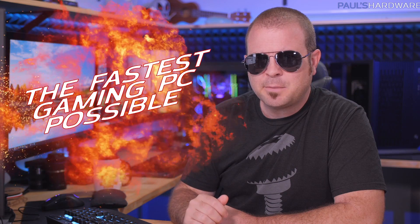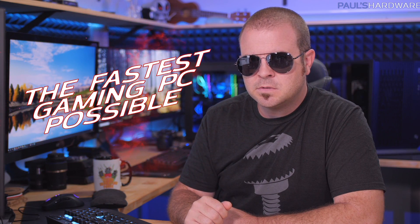What's up guys, welcome back to Paul's Hardware. This is my monthly builds video for September 2018 and today I'm going to tell you how to build the fastest gaming PC possible. For now.